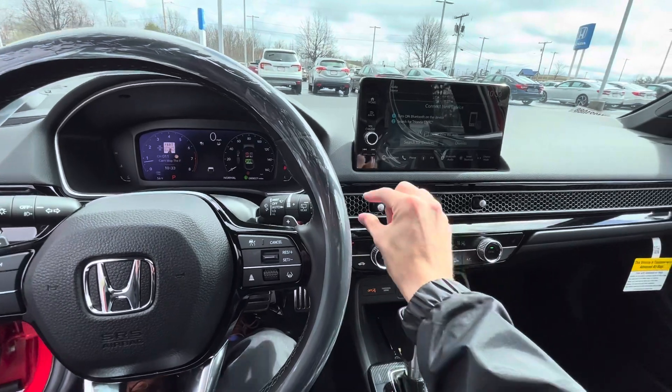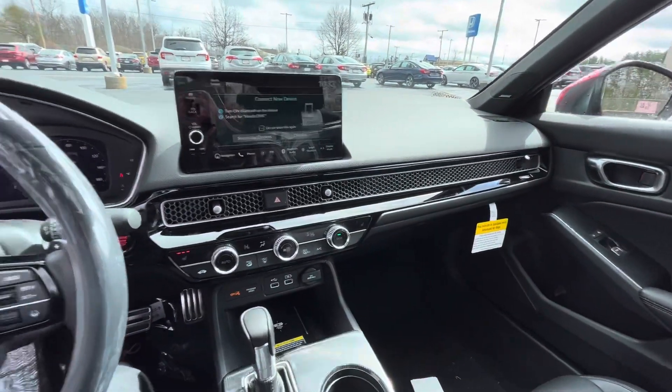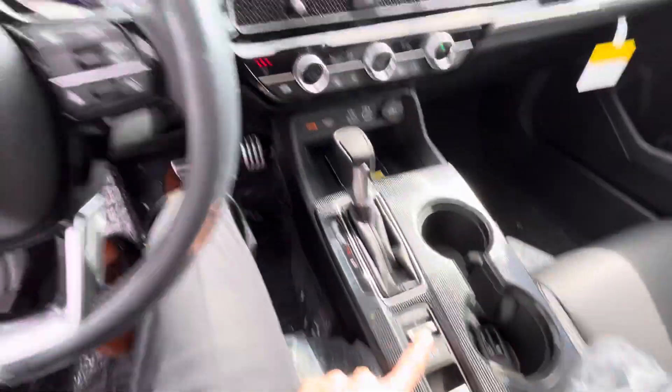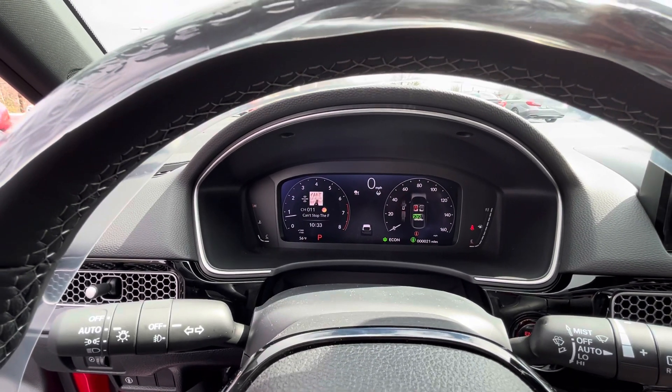Got heated seats. We've got our new hex design vents, which I really do love. We've got our shifter down here along with a drive mode select, so you can select between sport, normal, and eco mode.